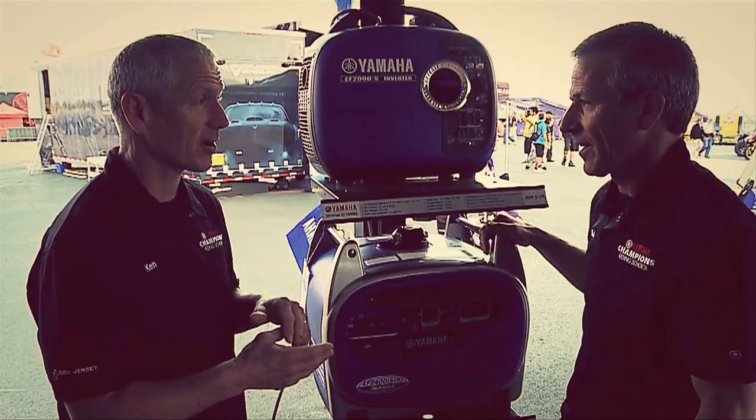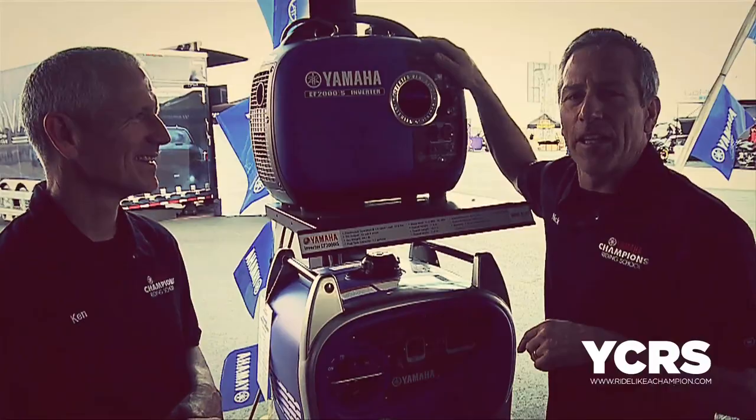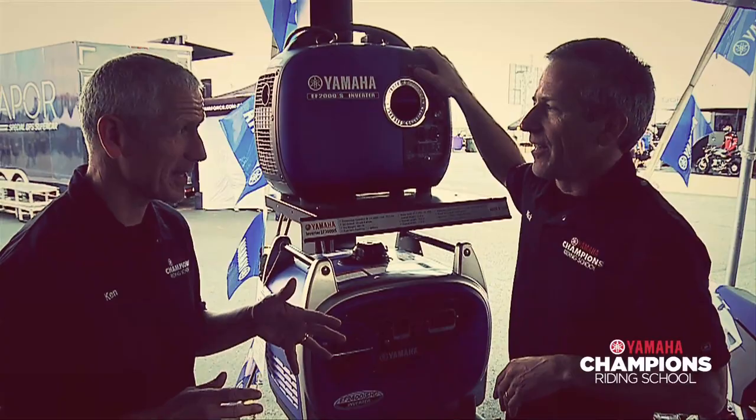A lot of things with these generators — if you don't have big arms like me, you can do the running start. That works pretty well. This is the generator that every MotoGP team uses, from Repsol Honda all the way down. Every MotoGP team uses this generator.